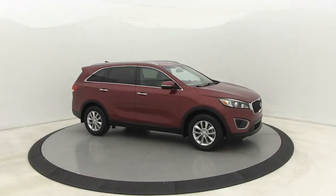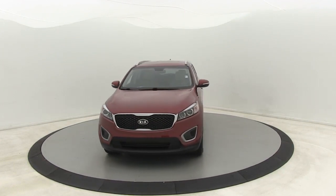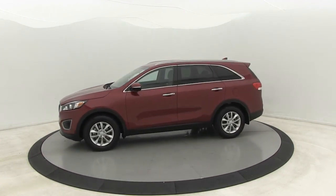Looking for the right vehicle? Check out the 2017 Kia Sorento. The Kia Sorento is a comfortable riding, powerful compact SUV loaded with impressive standard features.